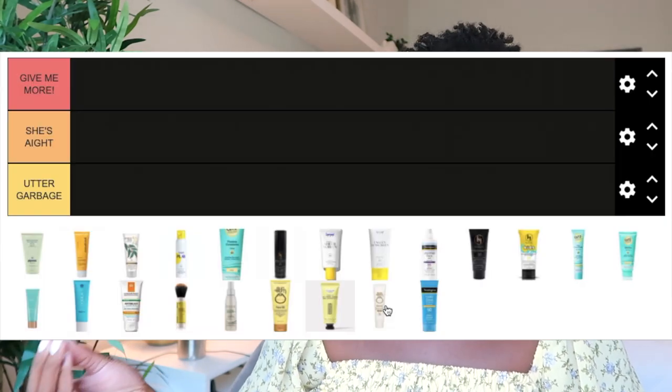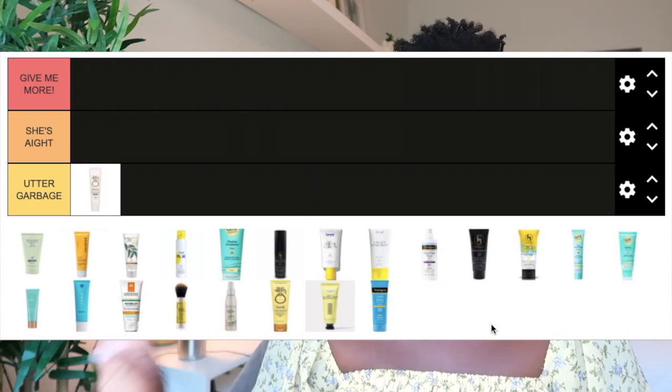The first sunscreen is the Sun Bum Mineral SPF 30 Tinted Sunscreen Face Lotion. It's a mineral tinted sunscreen and it just looked awful on my skin — there was a definite white cast, I looked very gray, like Casper the Ghost. The finish wasn't too oily or greasy, but the gray cast was so severe you couldn't even cover it up with makeup. For those reasons, this one goes in the Utter Garbage category.